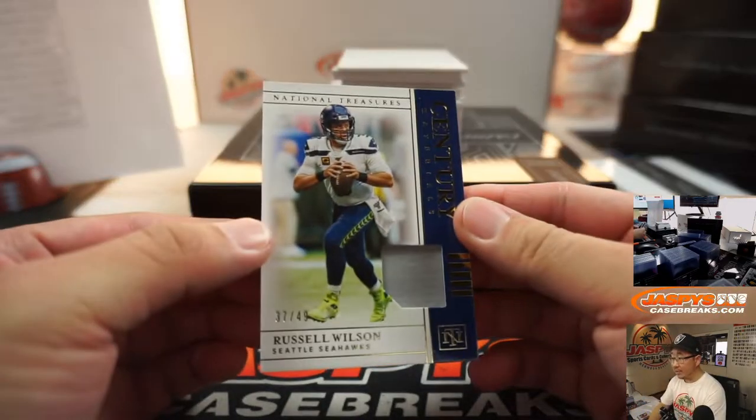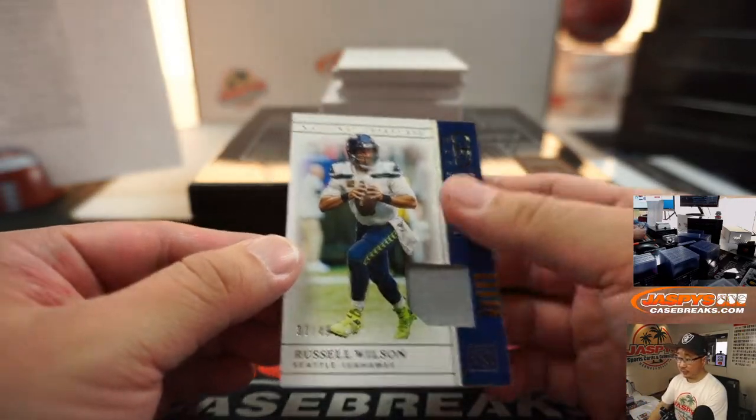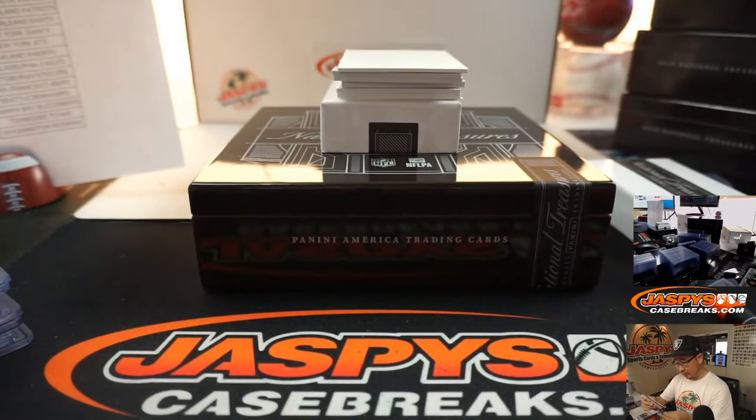Russell Wilson, 37 out of 49 — that's going to go to Seattle 7. Seattle's a number block team — Fred O, Seattle 7.